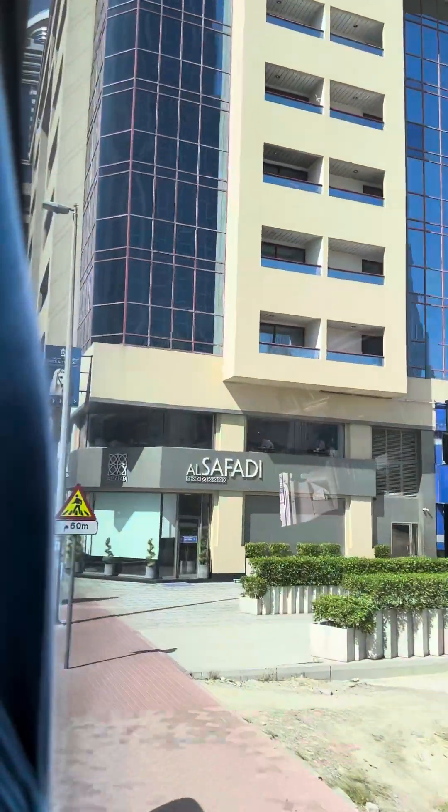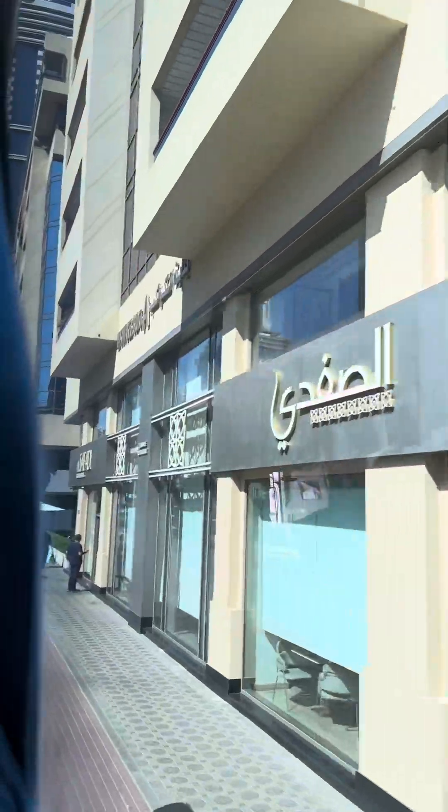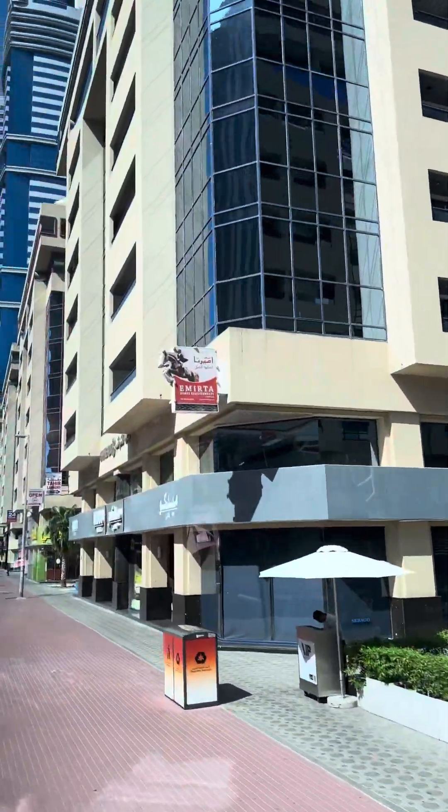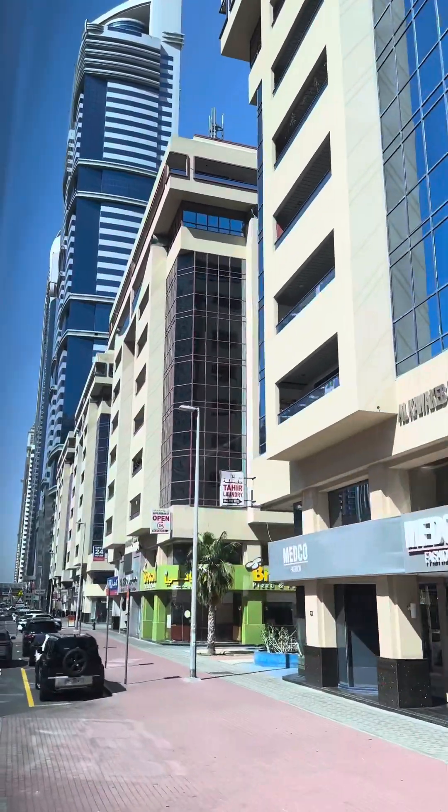There are hotels, office buildings, and residential buildings here. You cannot buy a building outright — there is a 39-year lease, and the building can be purchased on a yearly rent basis.